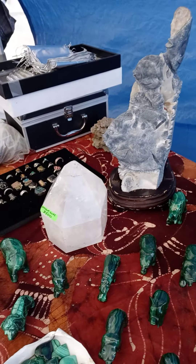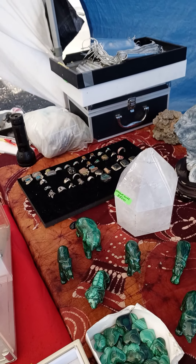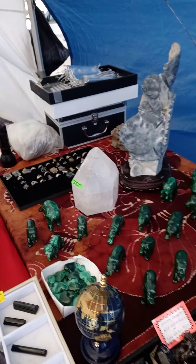Malachite carved animals from $80 up to $110. It's solid Malachite. Beautiful stuff.